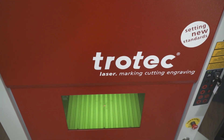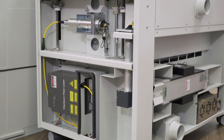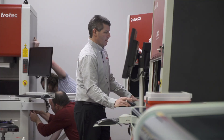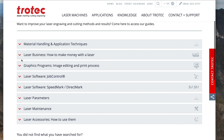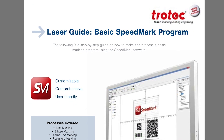Other major advantages of using a Trotec laser marking solution include build quality and service. As a company with a huge global and national presence, we have service and support centers all over the country. We also offer several resources including online guides and tutorials.